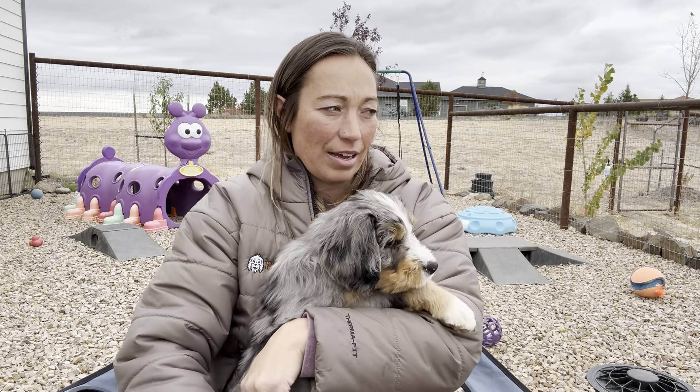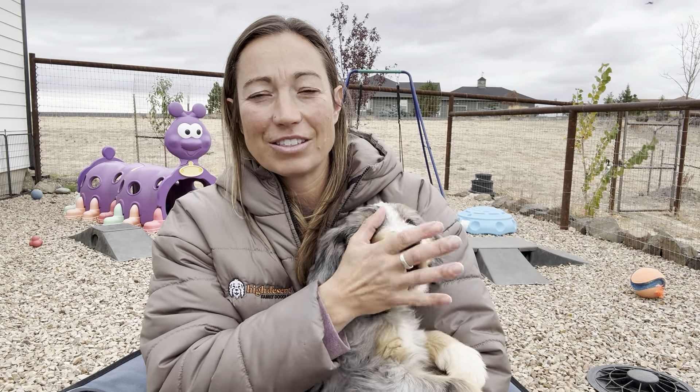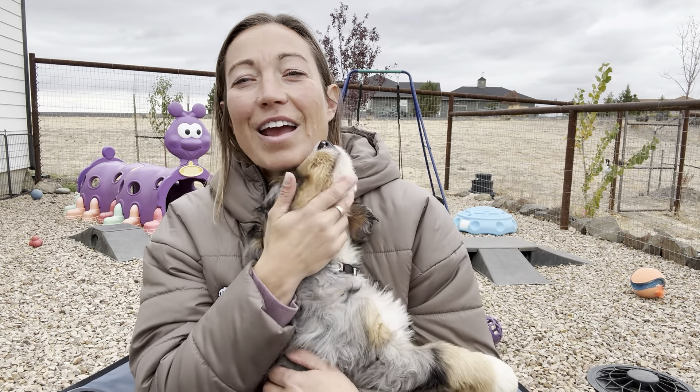Right now we have four-week-old mini golden doodles in our puppy areas with Juno. Juno and Rudy are mom and dad and they're the cutest little mini golden doodles. Juno is a Winnie Luca puppy, so these are second-generation puppies that we've raised, which is so fun.